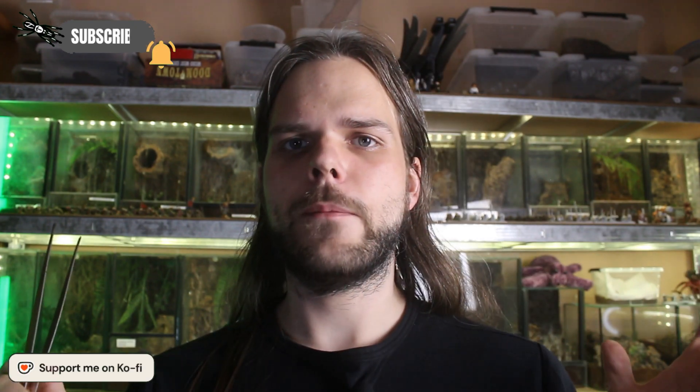Like with the Brachypelma video, we'll start with some scientific stuff. Avicularia is a genus of arboreal tarantulas that comes from the rainforests of South America, the Caribbean islands and Panama. The first depiction of this genus comes from 1705 in the form of a copper engraving by Maria Sybilla Merian.